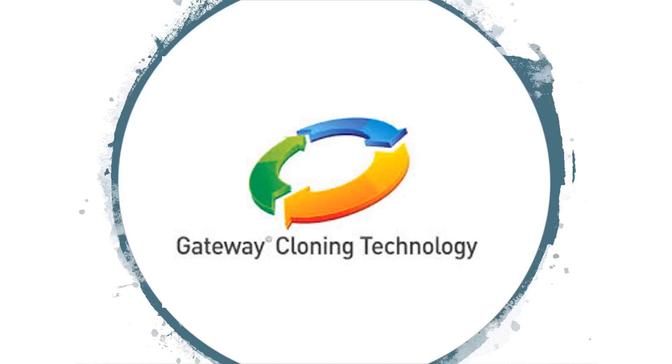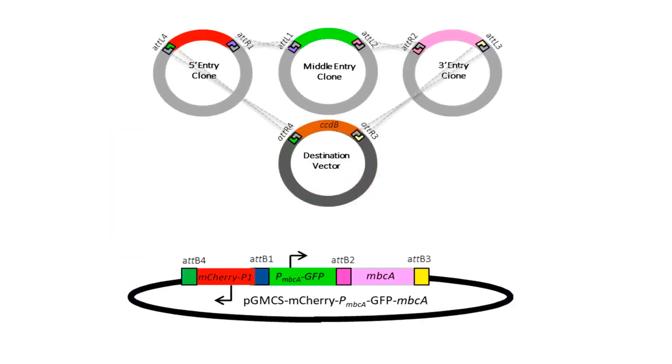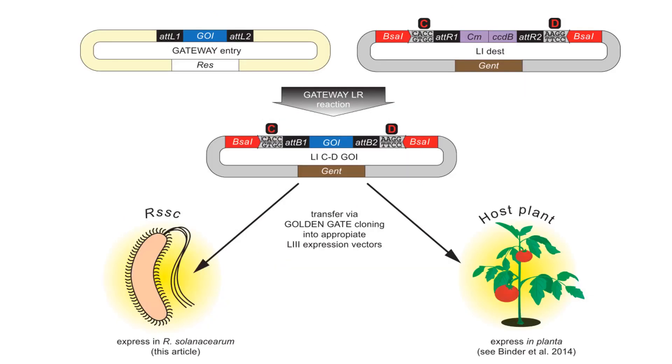Research studies in heterologous gene expression in a living organism are not new and have been ongoing for several years. In most life science research, molecular cloning is needed to produce recombinant DNA, which is then delivered or transformed into host cells for expression. The requirement to clone multiple transgenes into one vector has led to the advancement of cloning strategies, including the invention of recombinational cloning technologies such as the gateway cloning system.